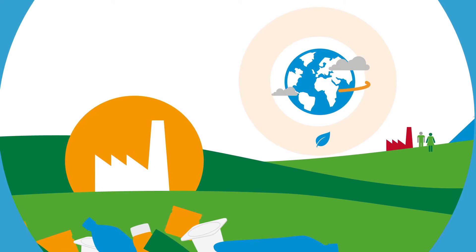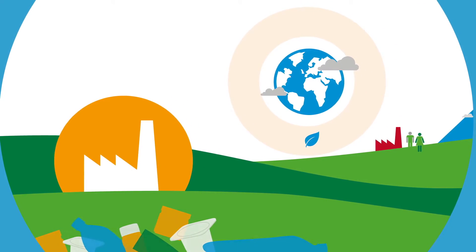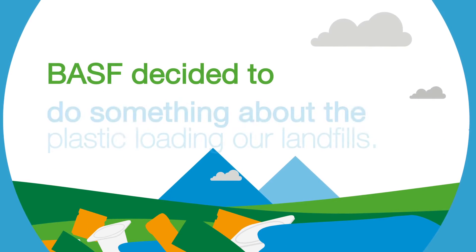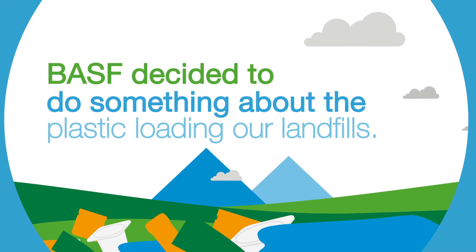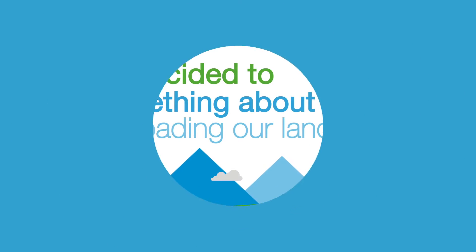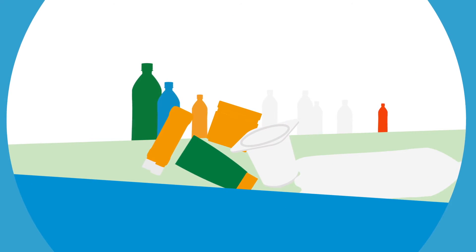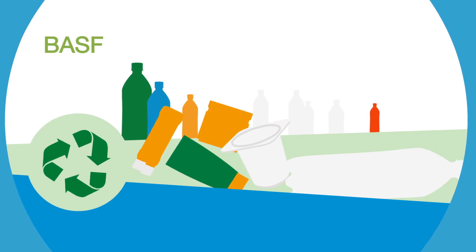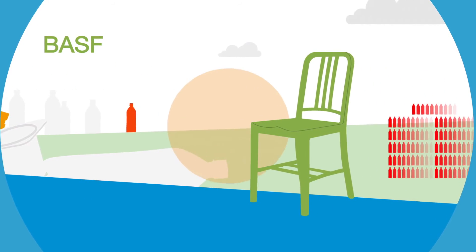BASF decided to do something about the plastic that's loading our landfills. Coca-Cola, Emeco, and BASF partnered on a project to use recycled plastic bottles. They designed and built a chair made from 111 recycled bottles.